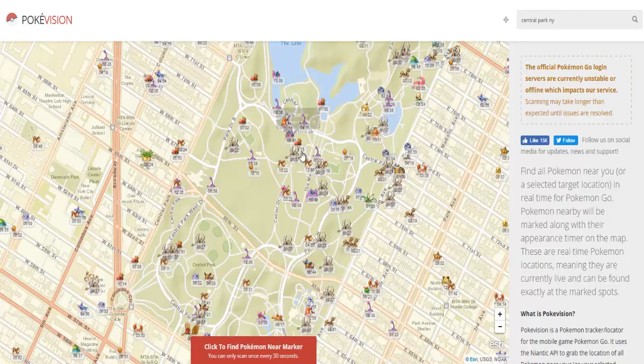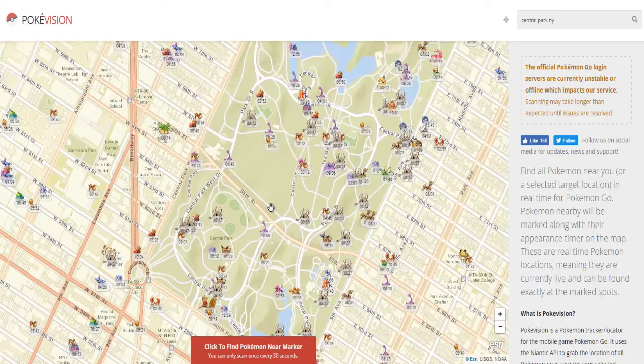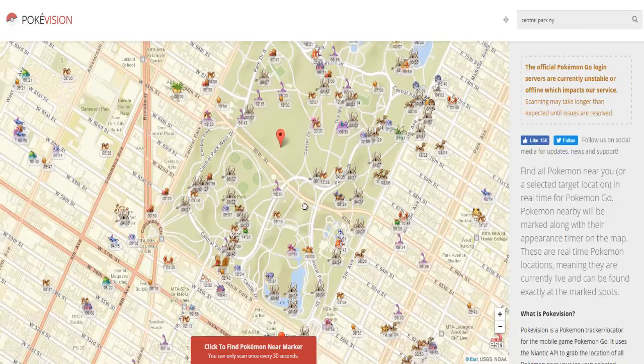Alright guys, that's it for today's video. If you guys liked it, please make sure to hit the like button down below. Share this with your friends if any of you guys are having trouble finding Pokemon. This is a really useful tool to help you guys get your Pokemon, but again, if you guys get in trouble for using it, it's not my fault — I'm just letting you know it exists. I'll see you guys next time. Good luck out there.